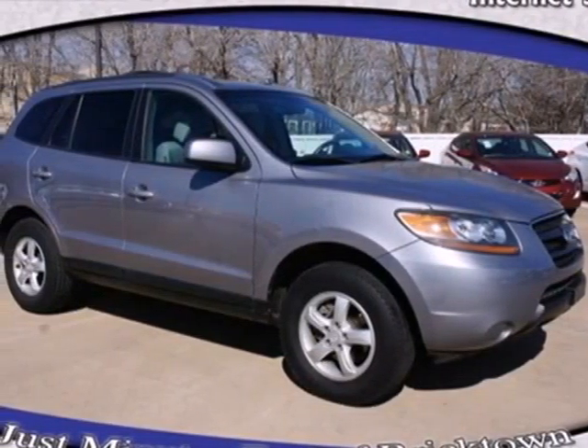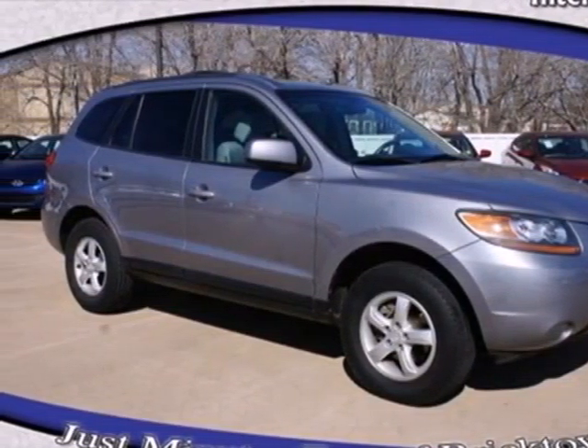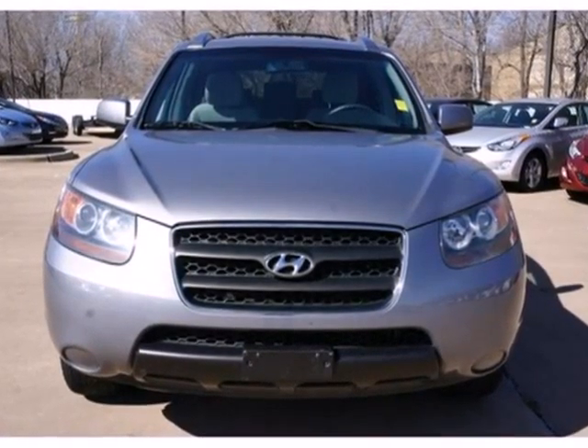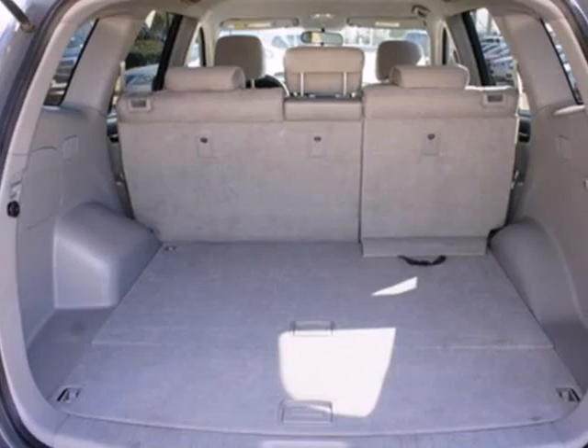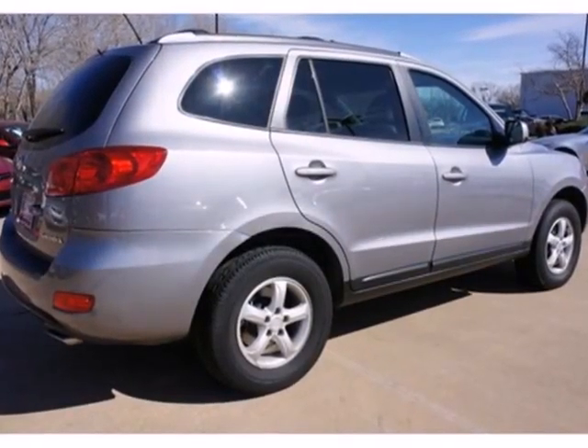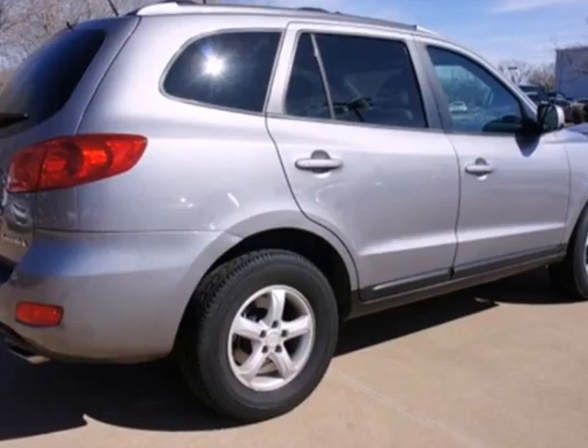It's a 2007 Hyundai Santa Fe. Standard amenities include remote power door locks, leather door trim, steering wheel cruise control, one-touch power windows, and a premium Monsoon audio system with MP3 inputs.